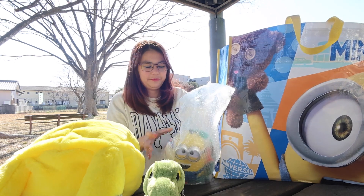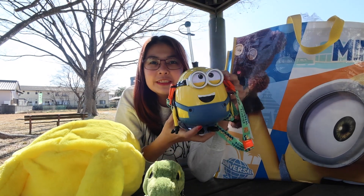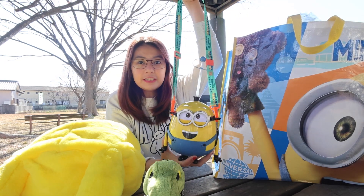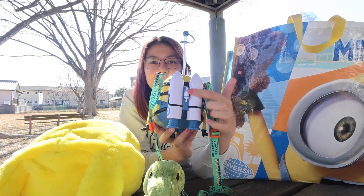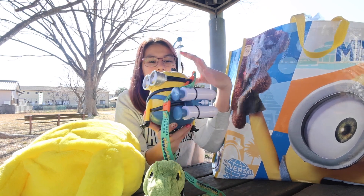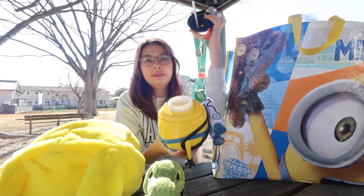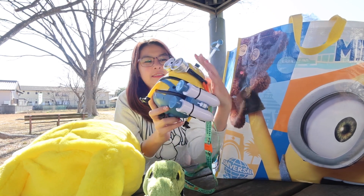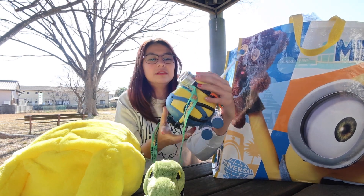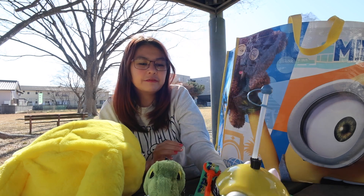We have this cute Auto drink holder. As you can see it has a cute spaceship rocket where you have to pull it down so you can unlock Auto's eyes and put the drinks inside. Auto can be found at Minions in Universal Studios.